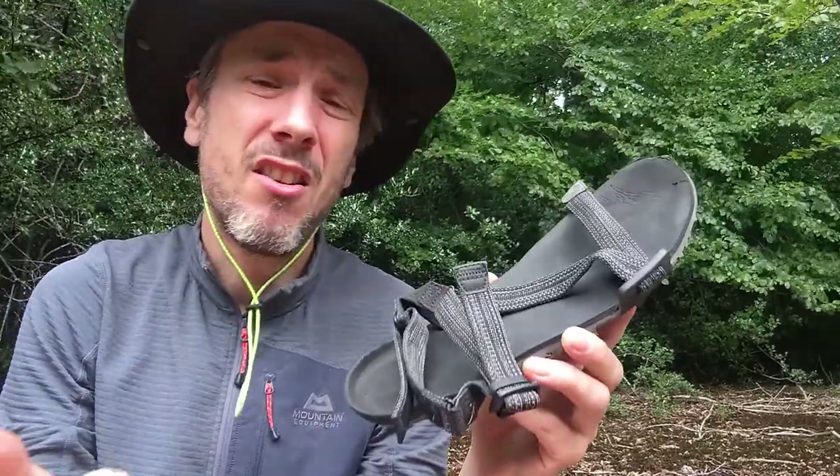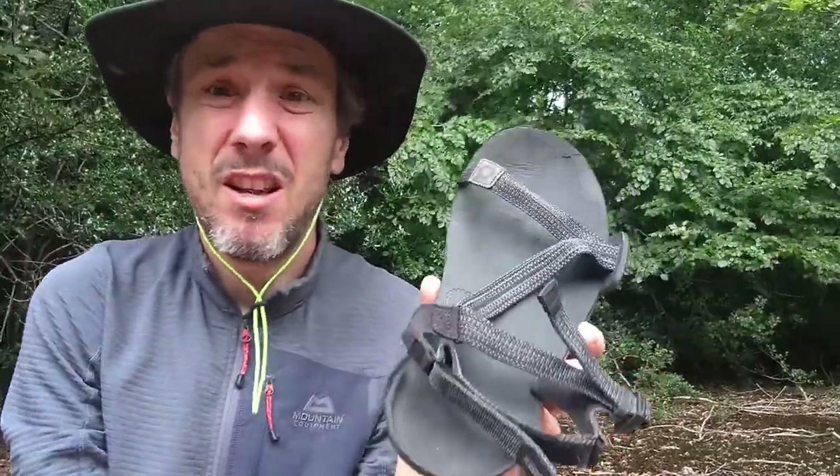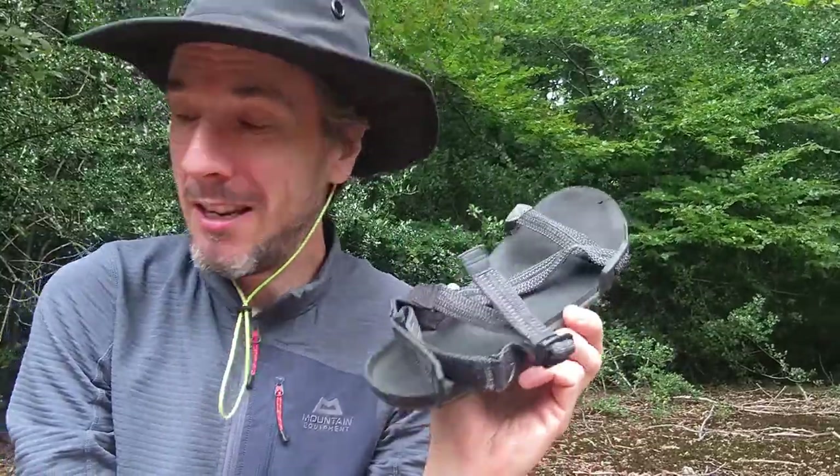Those are the only small downsides I've found, and neither is enough to make me not want to take these on a trip as my camp shoes. They're light, they're packable, it doesn't matter if they get wet, and they're really comfy. Yeah, they're great — but if given the choice, I would surprisingly reach for my Skinners.